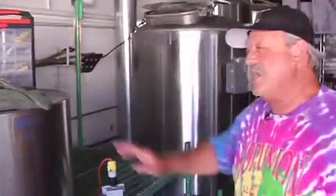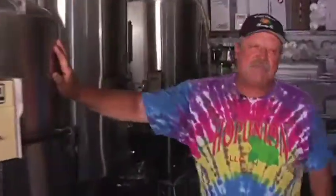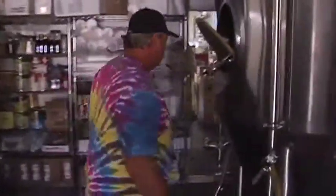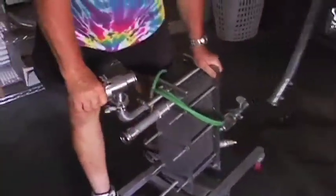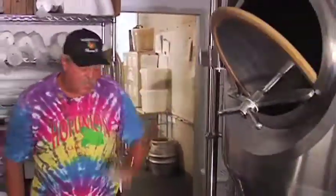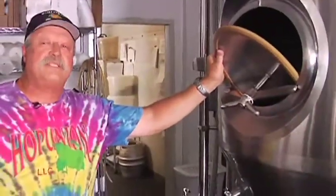Grain comes to the mash tun, from the mash tun it gets rinsed and goes to the boil kettle. From the boil kettle, after it's boiled for an hour, it goes to the wort chiller where it's reduced in temperature from 170–180 degrees down to 70 degrees, where I pitch the yeast into the fermenter. At that point it's not beer yet — it's only wort.